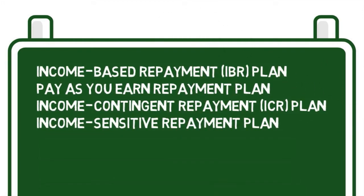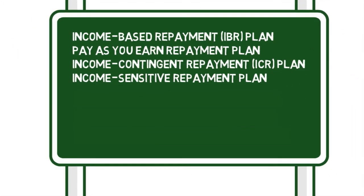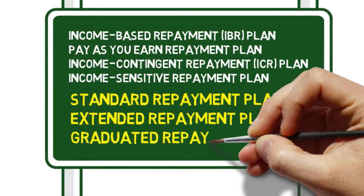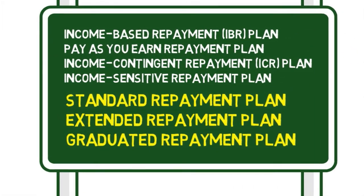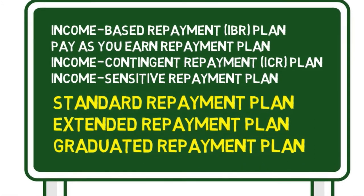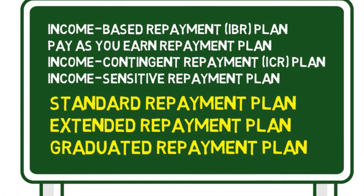Now that you have an overview of the income-driven repayment plans, we'll look at the others. The standard, extended, and graduated repayment plans are primarily based on how long it takes to pay off your loan. All three of these are available to borrowers of Federal Direct Loans and FFELP loans.